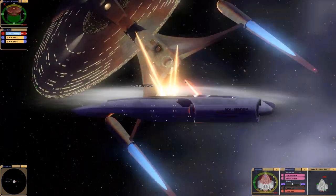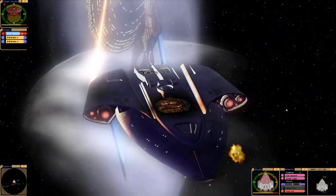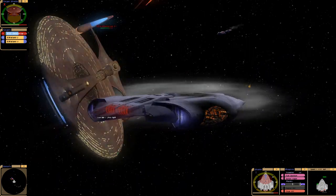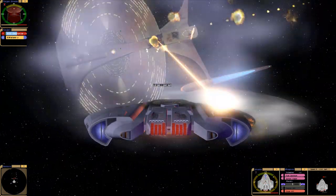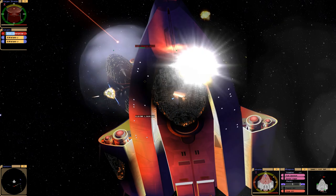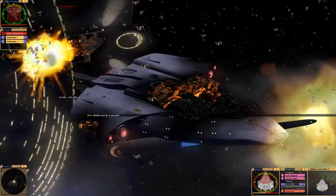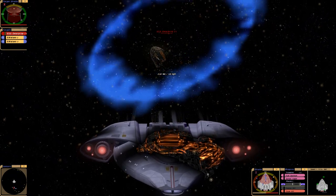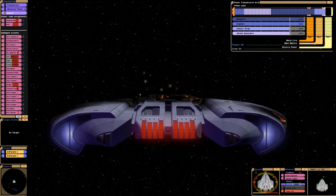I wonder if that thing has its own subspace field. The technology on the Enterprise J is really powerful. If Star Trek Discovery seasons 3 and 4 are anything to go by, there was a lot of technology lost — I guess because of the events that happened in the early 3000s, late 2000s. I don't even know what year Discovery is in anymore. But I feel like a lot of technology has been lost that was developed early on in the future, post 25th century — like between the 2600s and 3000s.